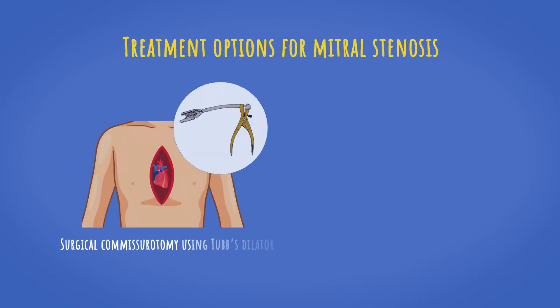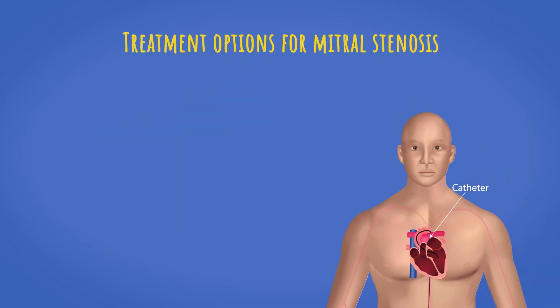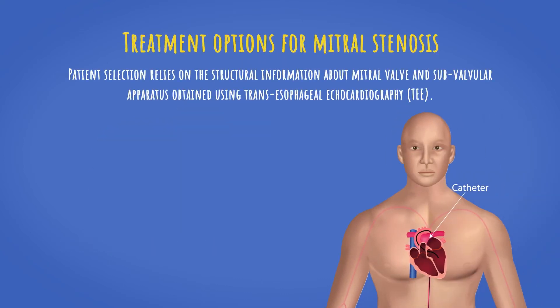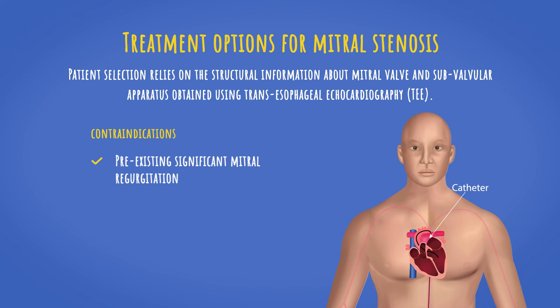Stenosed mitral valves can be opened by surgical commissurectomy or percutaneous balloon valvuloplasty. Patient selection for balloon valvuloplasty relies on structural information about the mitral valve and subvalvular apparatus obtained using transoesophageal echocardiography. Patients with moderate or severe mitral stenosis with a valve area less than 1.5 cm² are usually indicated for this procedure. Patients with pre-existing significant mitral regurgitation and left atrial thrombus are contraindicated.